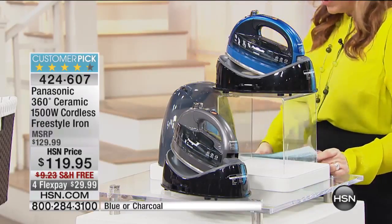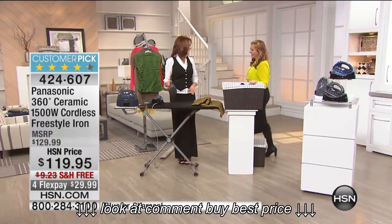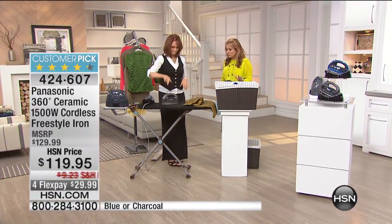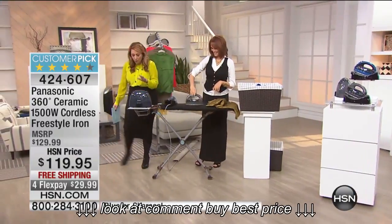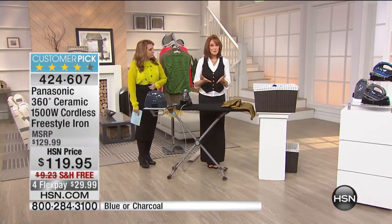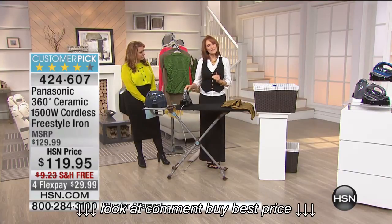I'm going to go over to my special guest, my friend Bonneville Sherman. Bonneville is an expert in everything home and also an expert home organizer. One of the things we always want to do with our iron — I'm going to come around on this side view — is we always want to have the best of the best because it makes the job easier. It makes ironing a breeze, and so many of you have said this is a customer pick. And it has great features.